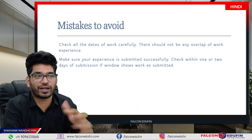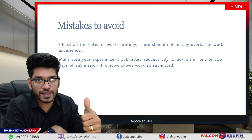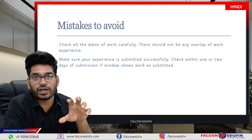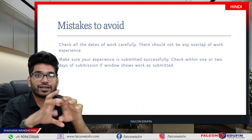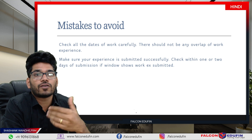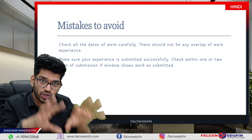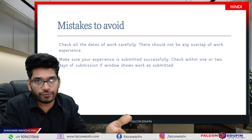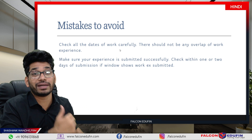The second mistake is one I committed personally, which delayed my certification by six to seven months. I submitted my work experience, but it was not actually submitted due to a technical error, and I forgot about it. After a few months, when I checked why my certificate had not arrived, the window was still open — meaning my earlier submission had not gone through, perhaps due to a technical reason. So make sure your work experience is properly stored in your portal after clicking submit. My recommendation: submit it and then check after one or two days that it shows as submitted and under review. Make sure your submission window is closed after submitting.